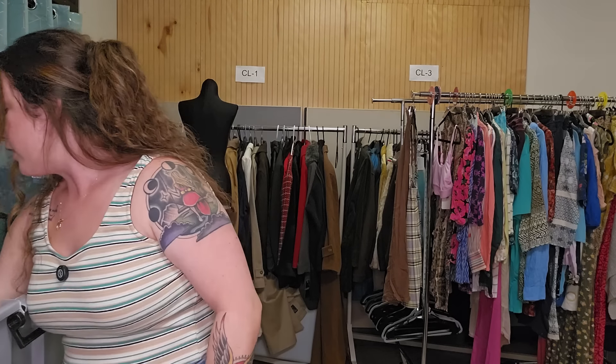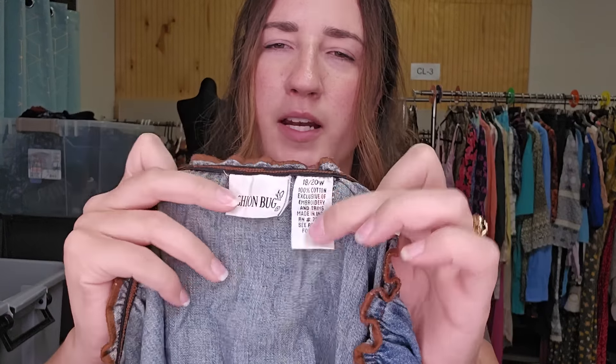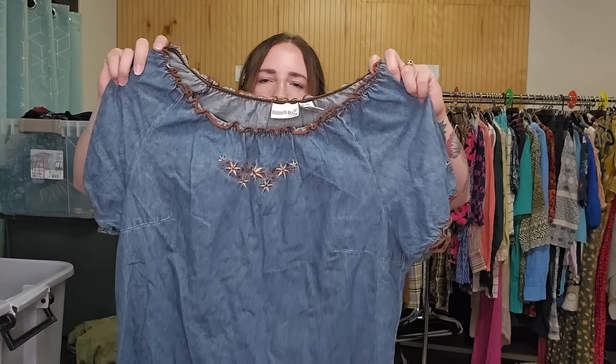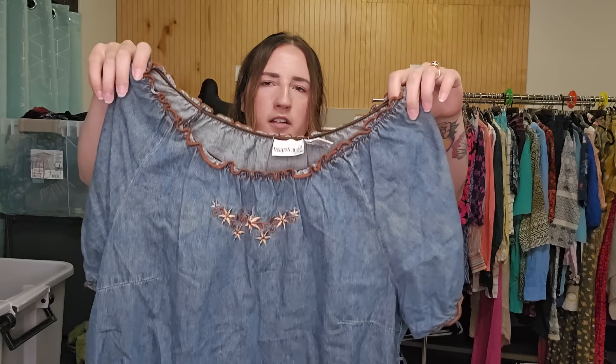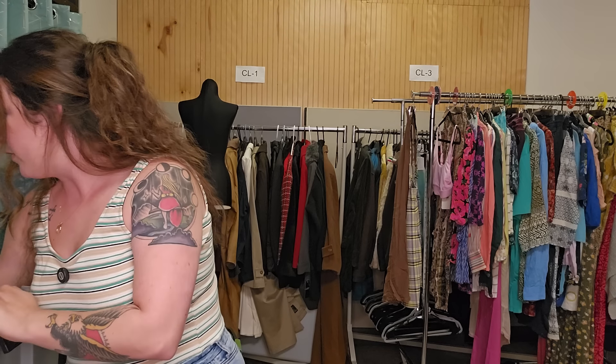Next up, a plus size piece. This is Fashion Bug — I don't get them very often, but I really liked this style. It's very country Western denim shirt. I might price that one up to $25 to $30.